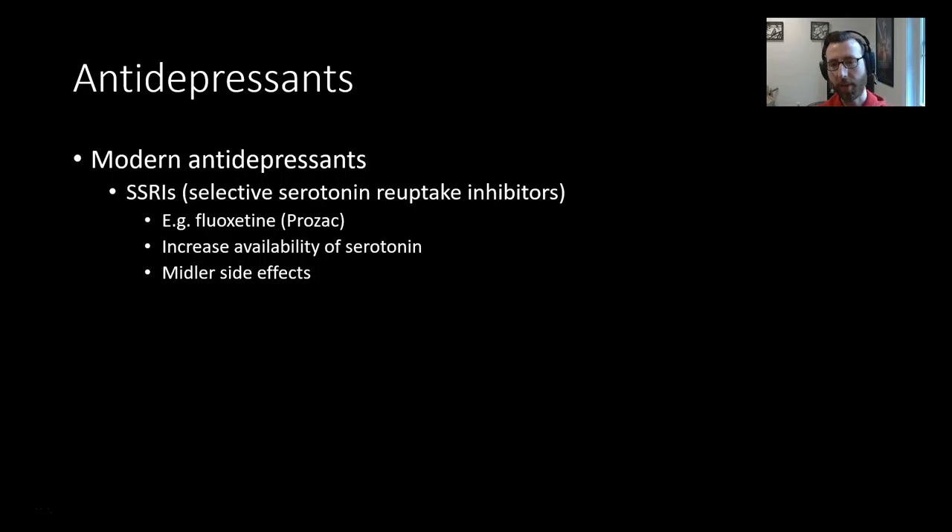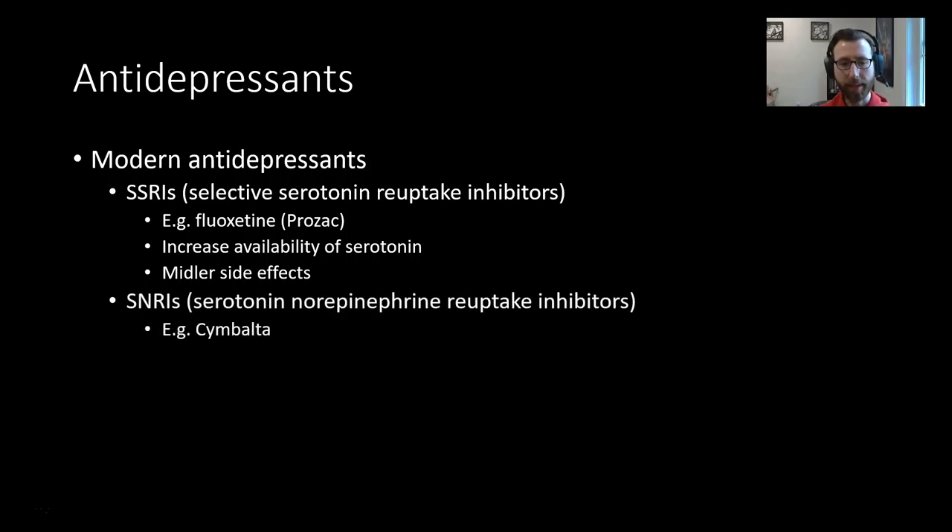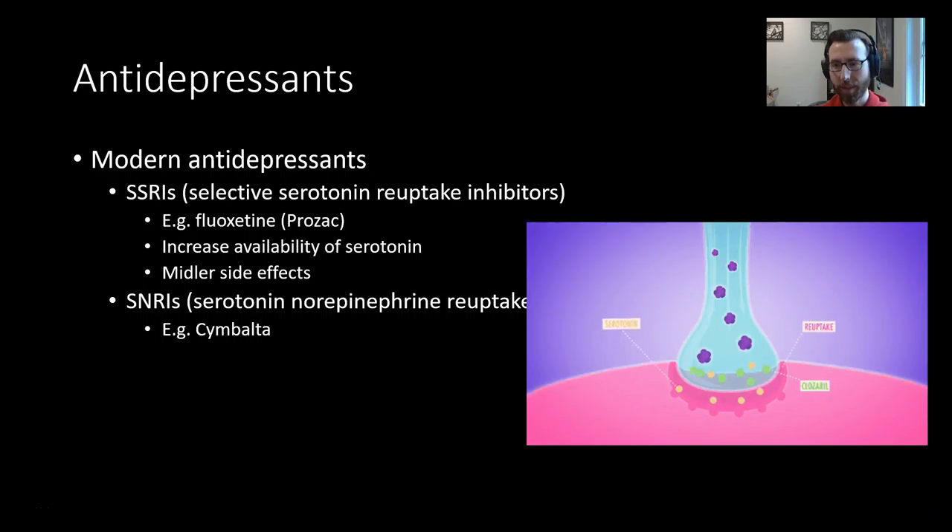Modern antidepressants include SSRIs — selective serotonin reuptake inhibitors. An example would be Prozac, which increases the availability of serotonin. Because it's more selective to serotonin, there are fewer and milder side effects. SNRIs — serotonin-norepinephrine reuptake inhibitors — prevent the reuptake of both serotonin and norepinephrine. Here is a graphic of how that works: the SSRI gets in the way of the transporter that normally takes serotonin back up, so serotonin stays out in the synapse longer, keeps binding and doing its thing, artificially increasing serotonin activity.